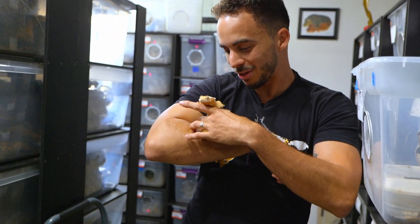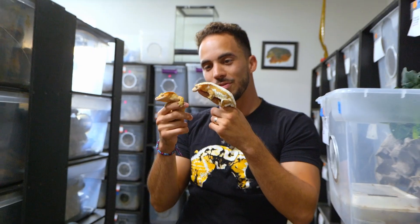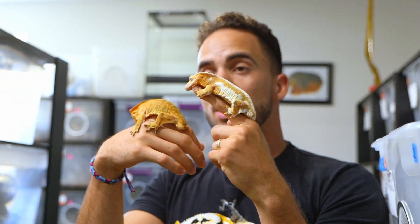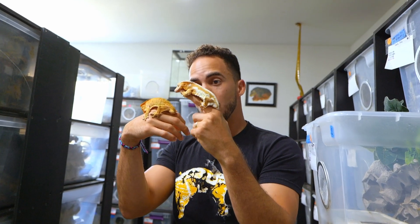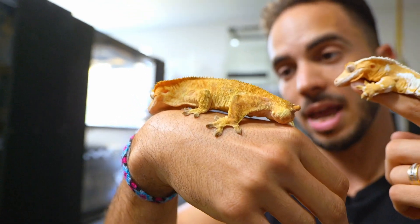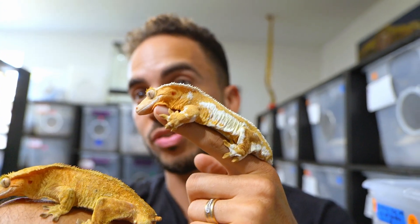So these are the parents. They're both also het for phantom — she is not a phantom but he is a phantom tiger het azantic animal. Now you're going to see what the babies look like.